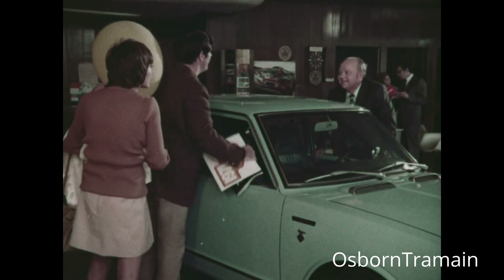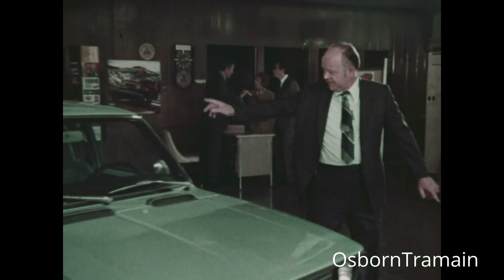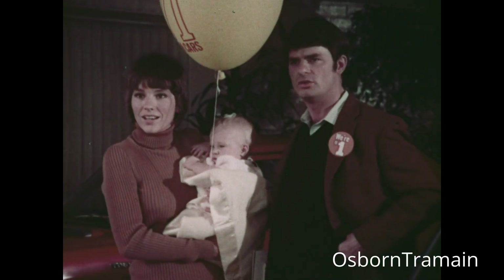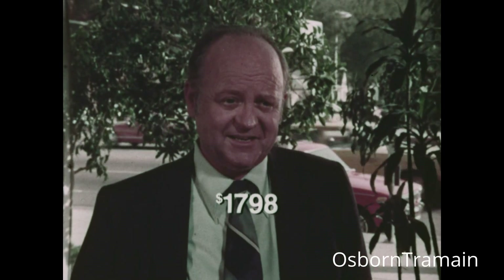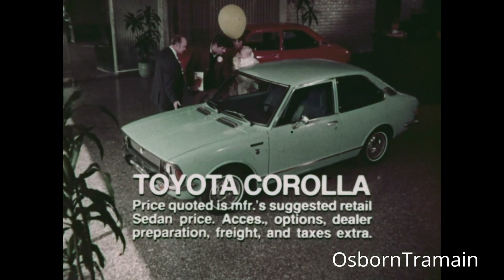Oh, how's that? Whitewalls, wheel covers, tinted windows, chrome trim, bumper guards — we don't charge extra for that either. You don't? $1,798. $1,798. What about the front disc brakes? Already included. Undercoating? Included.